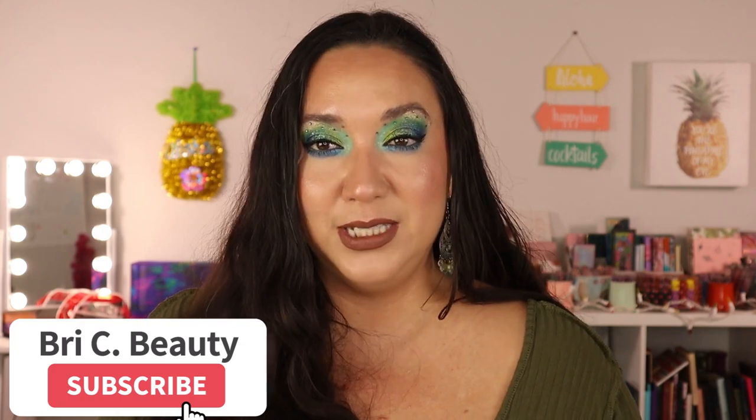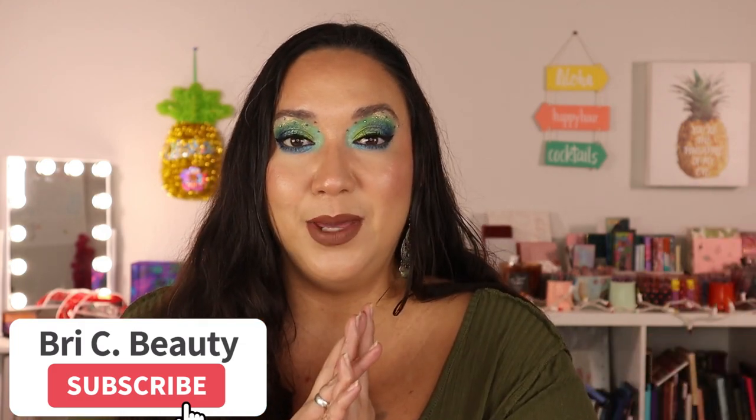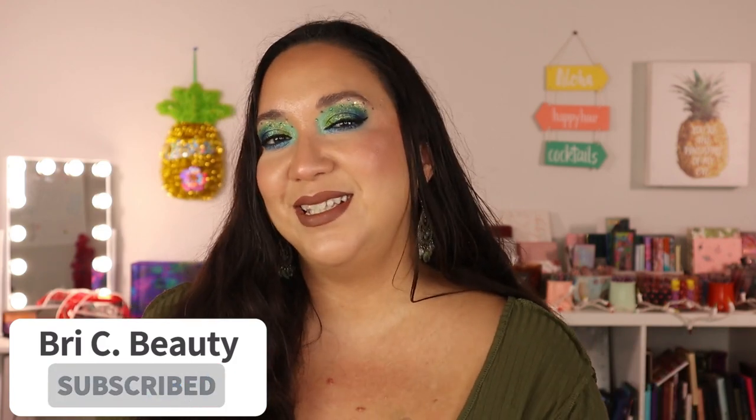Hello makeup gorgeous loves out there and welcome! In today's video, I'm going to finally be completing the series of my declutter and collection videos — I'm going to be showing you guys all of my eyeshadow palettes, letting you know what I'm keeping and what I'm letting go. My name is Brie, I'm a creative lover of all things beauty and I like to post fun and colorful makeup content. Hit that subscribe button and join this little family!